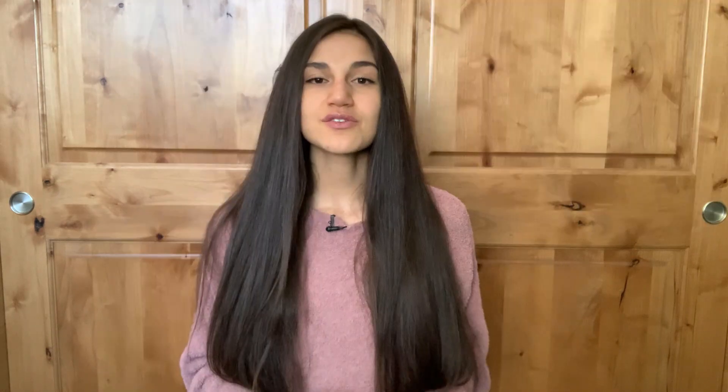If you guys think you'd like that, definitely consider pursuing these degrees. I hope you liked this video — if you did, please give it a thumbs up. If you'd like to see more or want me to go into more detail about each one, drop it in the comments below.